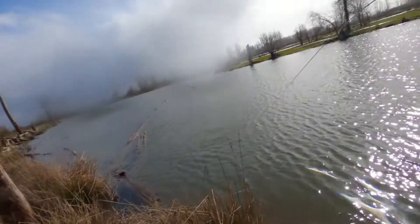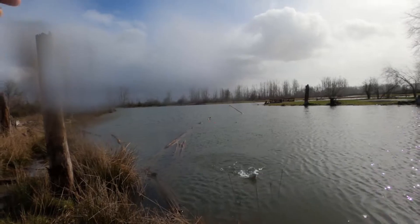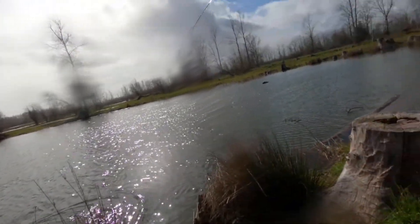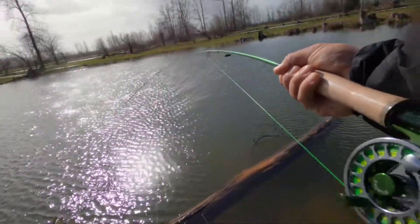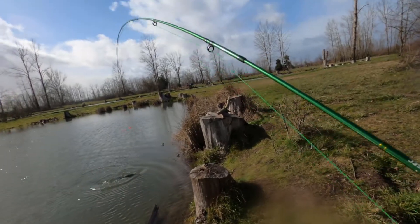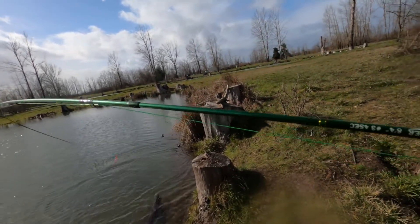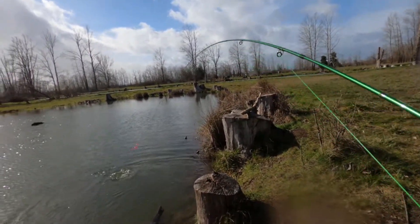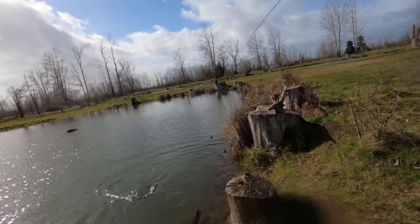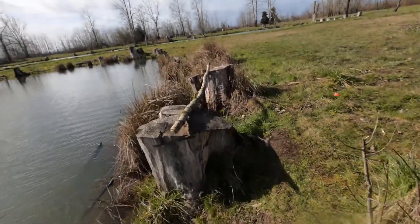That is a nice one too, oh man. Come on, that's a really really nice one. There's not really any good spots to land it. Come on, where are you going? Get out from underneath that tree. Let's see if I can land him over here. Hopefully this fish is ready to go, hopefully we don't lose it. All right, there we go — this fish had some fight in it!